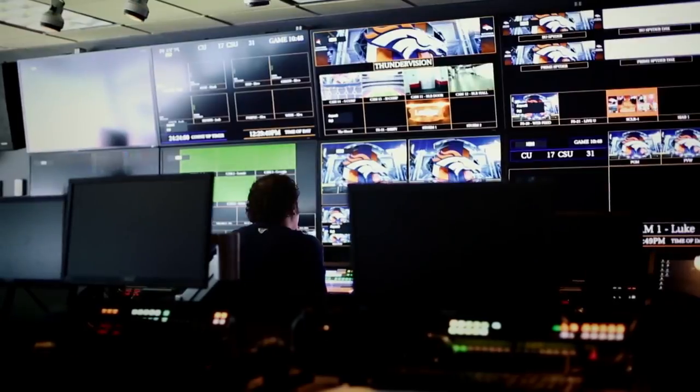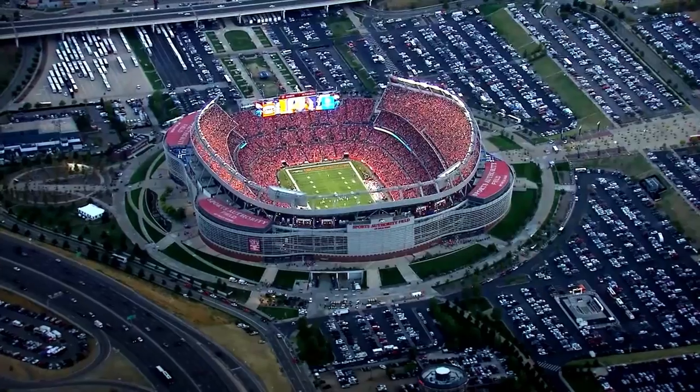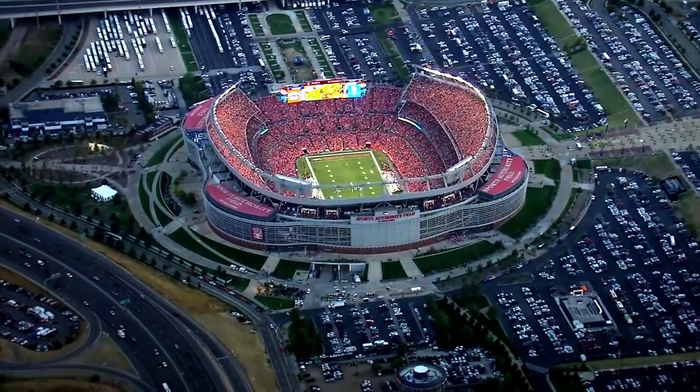Technology plays a huge role in the NFL. Things like the scoreboards are obviously all digitally run. All the replay is digital. All the coaches meetings are run on a digital platform now.